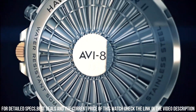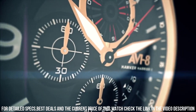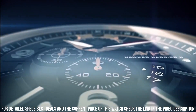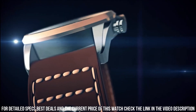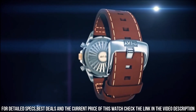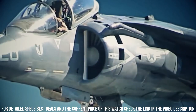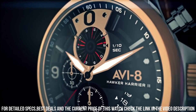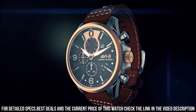The Hawker Harrier II Turbine watch is powered by a Japanese quartz movement, which provides accurate timekeeping and reliability. The watch also features a genuine leather strap with contrast stitching, which adds to its vintage and military-inspired look. One of the standout features of this watch is the turbine-inspired disc that rotates on the dial, adding an element of visual interest and functionality.